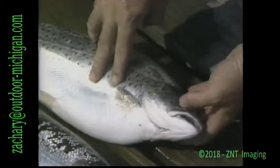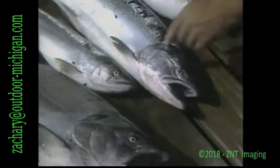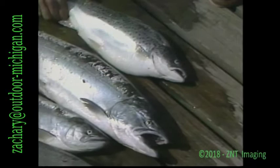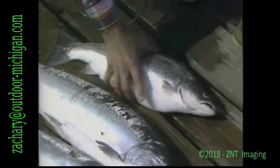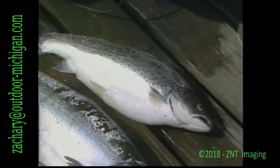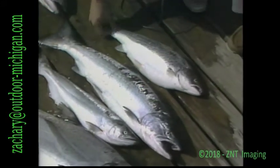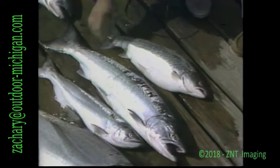Up on the head here, notice on the gill cover you've got spots. Notice on the coho and the kings, you don't. They're quite large. Also, the body of a brown trout is fat — it's like a football. They call them football browns. Some brown trout can be narrower, but a good share of them are short and fat.